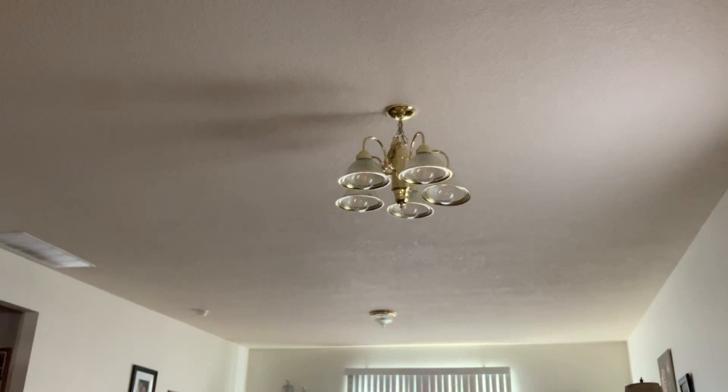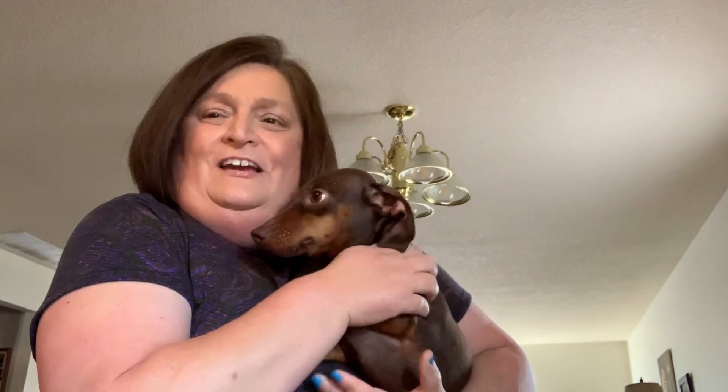Good morning everyone! It's widowed mom raising two sons, back with another Dollar Tree video. I know I've been to the Dollar Tree so much the last couple of days. Here's Coco — of course he heard me. He is nice and warm, laying under the blanket sleeping. That's what he does best. Anyway, yes, I know — third, fourth trip, I've lost count. It's Tuesday, July 2nd.